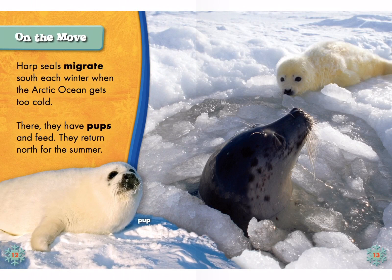On the Move. Harp seals migrate south each winter when the Arctic Ocean gets too cold. There they have pups and feed. They return north for the summer. Pup.